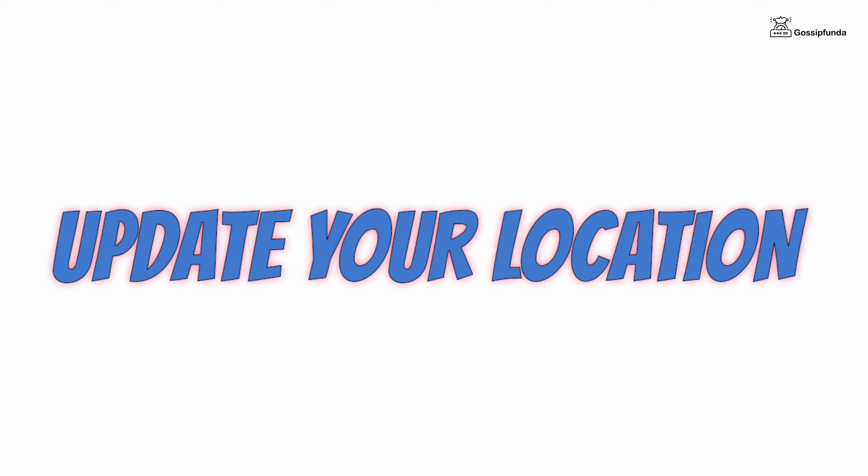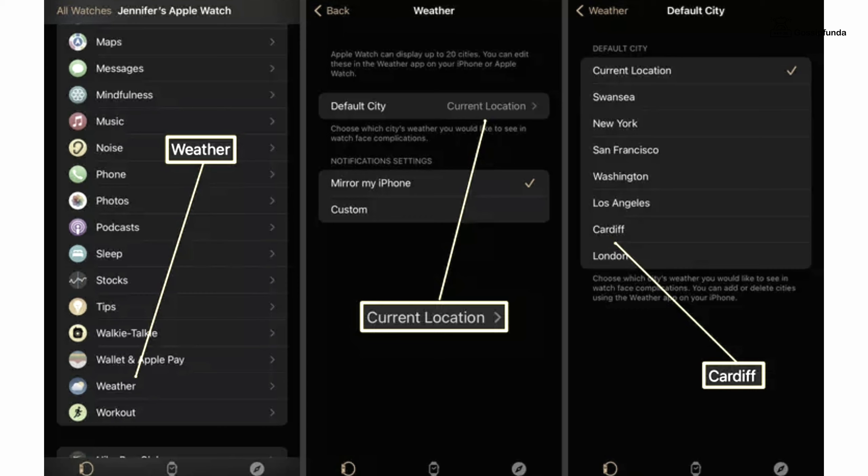This might also be because you moved to a different city and the location is not updated. To fix it, on your iPhone open the Watch app, tap on Weather, and click on Default City. After that, you can choose Current Location or select the city individually.